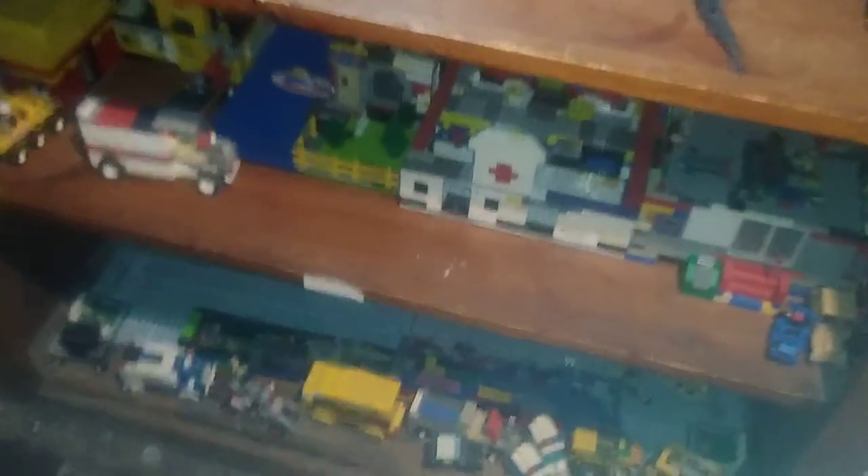My Lego City shelves, which I got two in here. My Jurassic Park shelf, which is coming along nicely. My Halo shelf, which is also coming along nicely — not filled yet. And my Ninja Turtles collection, which is coming along nicely.